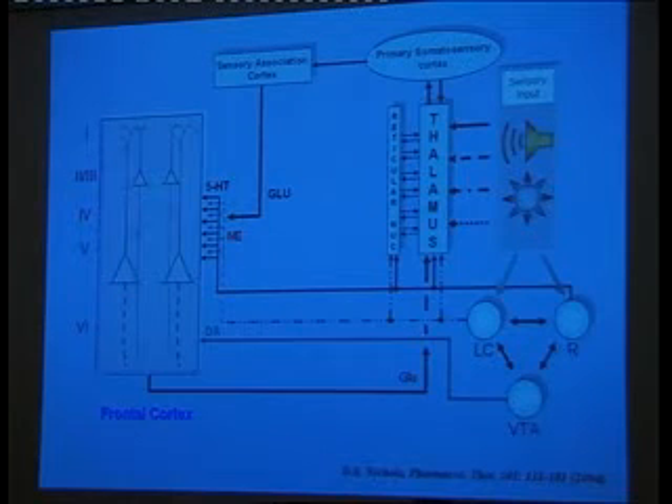This is a scheme of the brain with respect to psychedelics. On the left we have the frontal cortex, and layer 5 is this Roman numeral V, where you see the pyramidal cells. The sensitivity of these cells is modulated by serotonin, dopamine, and norepinephrine.